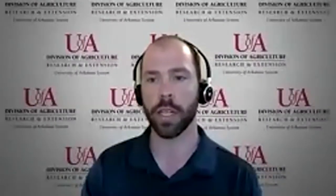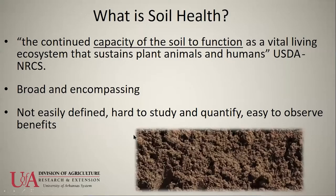I'd like to start by sharing some of the data that we've been finding in our demonstrations across the Delta in the area of soil health. NRCS defines soil health as the continued capacity of a soil to function as a vital living ecosystem that sustains plants, animals and humans.